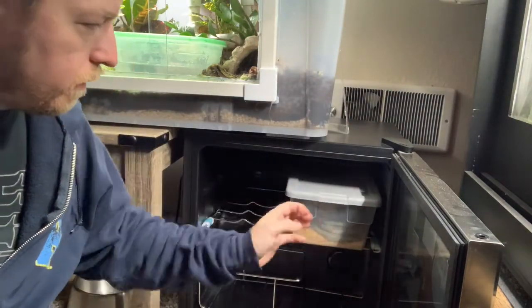Take the bin — Summer's there in his hide hiding — plop it in, close the door, and that's it.